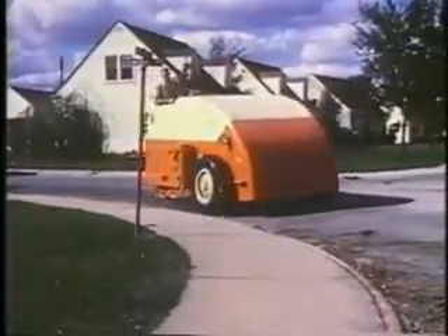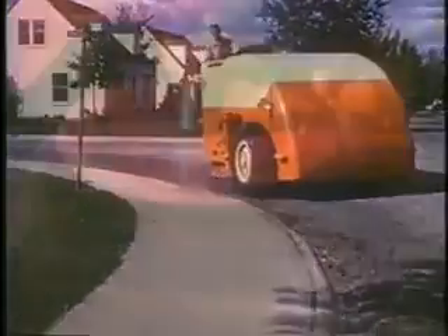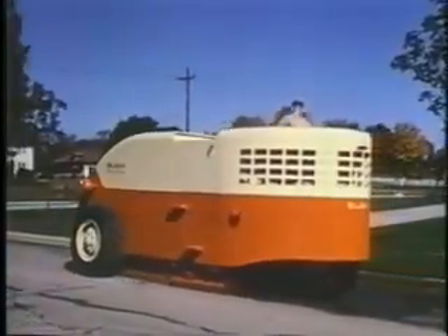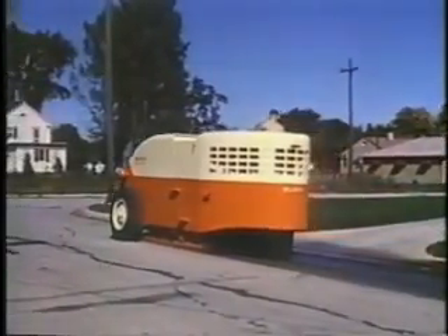The 1950 Street King brought street sweeping a new level of performance with the first hydraulic brooms. Once again, Elgin proved its commitment to designing and manufacturing innovative street sweepers that help solve our community's public works needs.